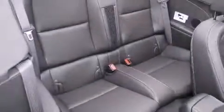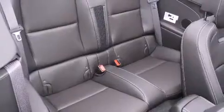Features include a premium audio system, alloy wheels, cruise control, a digital information center, and side impact airbags.